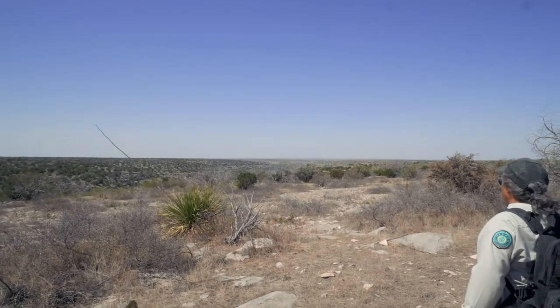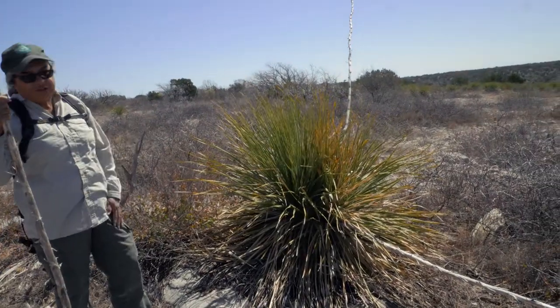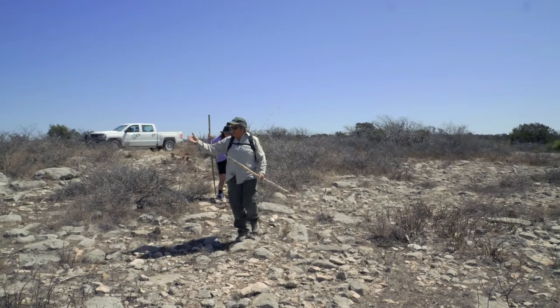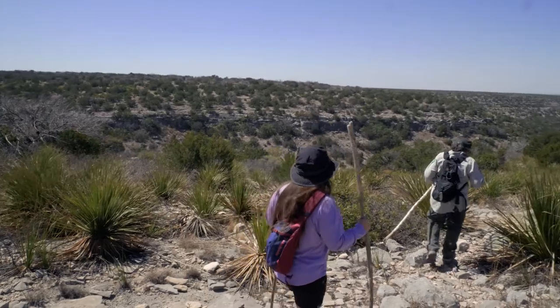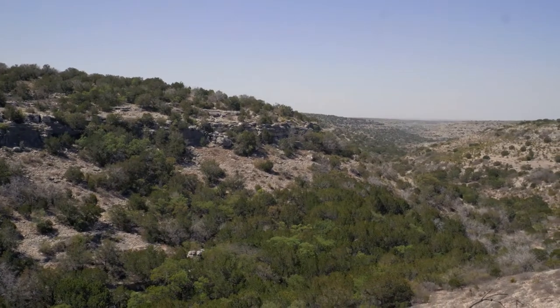Once we arrived at our location, Norah tells us about how the native people used their surroundings for survival. They used plants as needle and thread, shoes, food, and for healing properties. Norah's knowledge and expertise were a highlight of the tour — I highly recommend reaching out and scheduling a tour with her. You won't be disappointed.